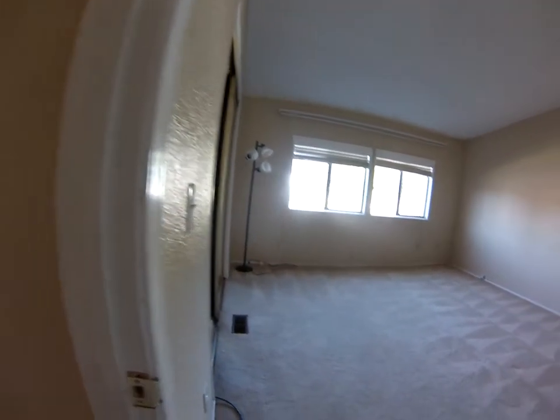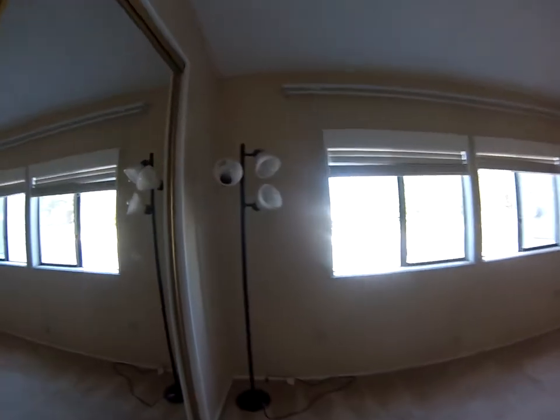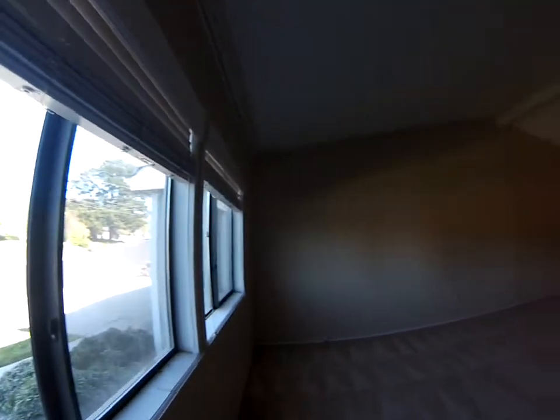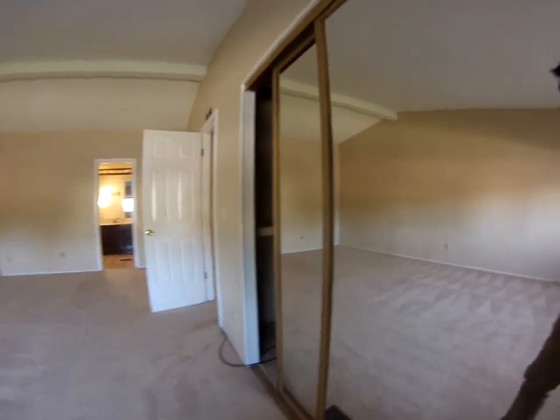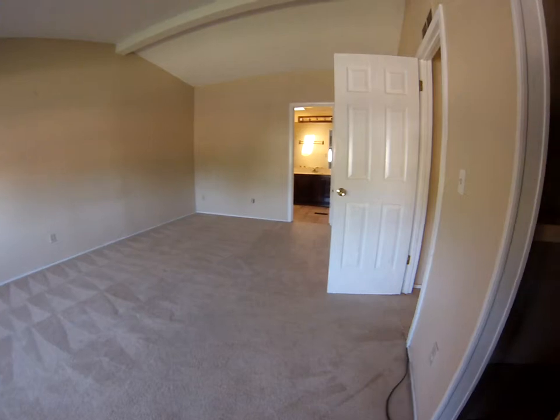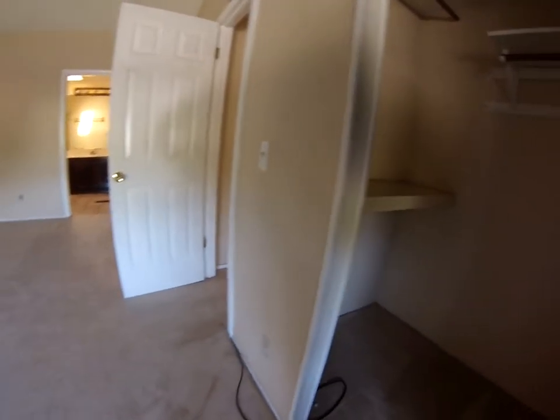This is bedroom number two. And this is the master bedroom. It's a really good size in here. Easily fit a king size bed and have plenty of room.